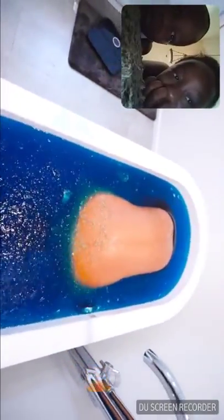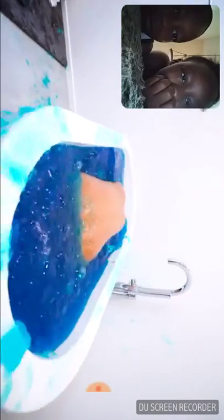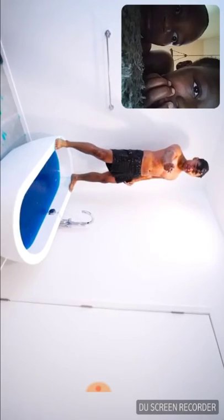Okay, everyone. I'm going under. I'll see you on the other side. I'm going to die. Three, two, one. Jell-O! I am the Jell-O monster! This is the Jell-O bath challenge!